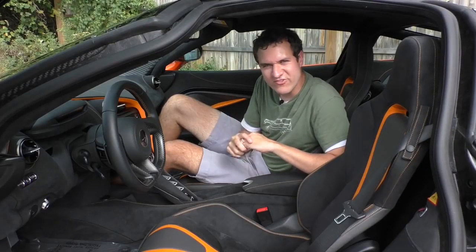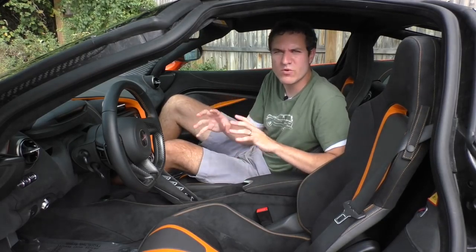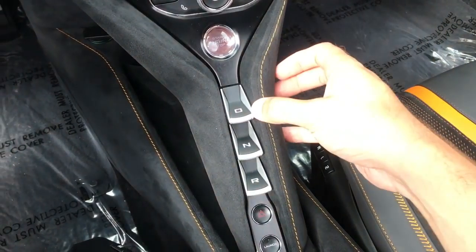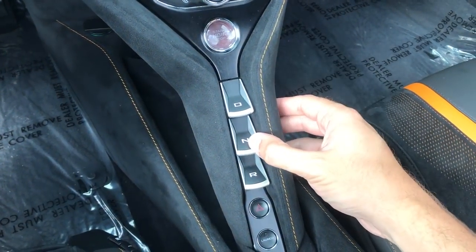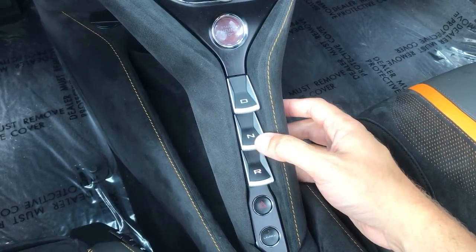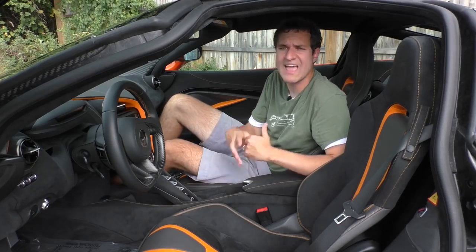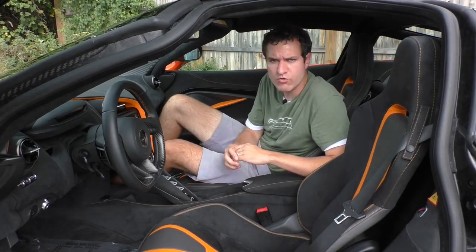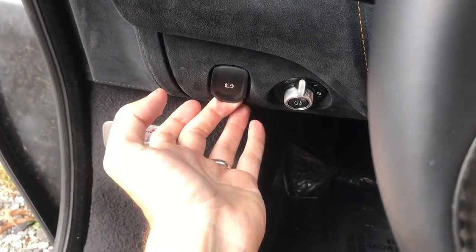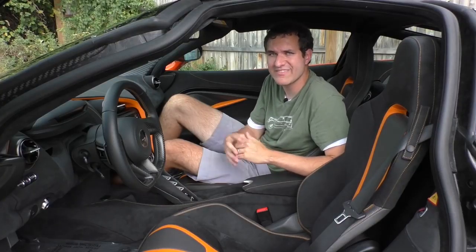Moving on to the transmission selector — this has to be the coolest in any car. There's no gear lever, and there aren't even regular buttons. Instead, there are little levers you push to get the car from reverse to neutral to drive. It looks and feels really cool and sturdy. There's no park gear — to park, you put it in neutral and pull the parking brake, which is a little switch to the left of the steering column. It's like a stick shift in that regard.